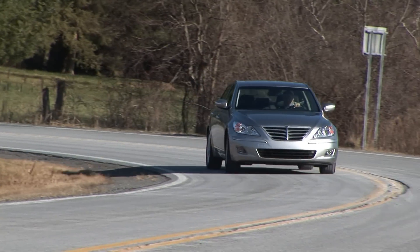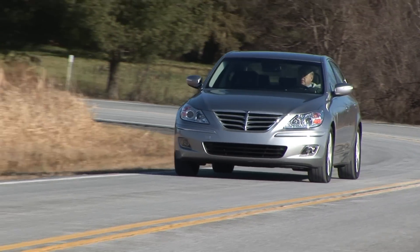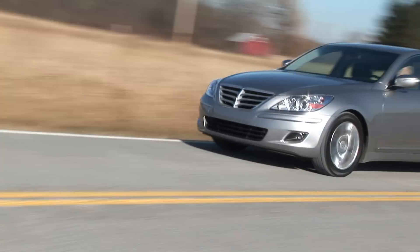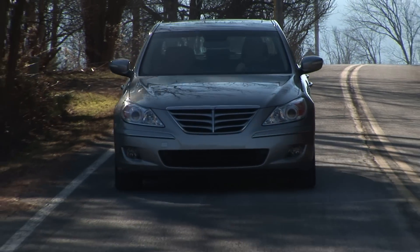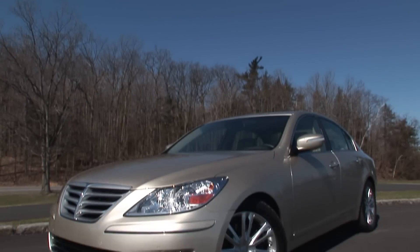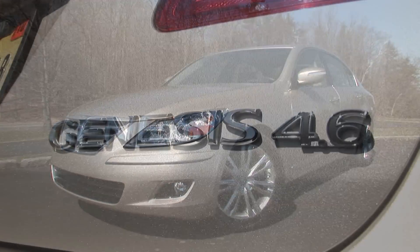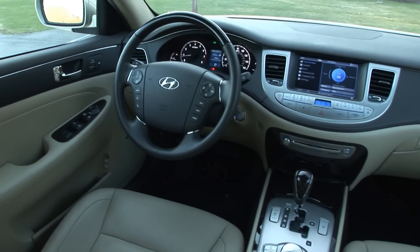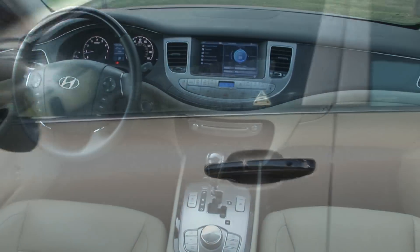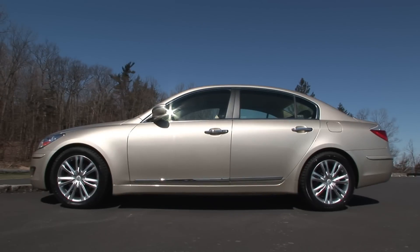My first test drive of the impressive new Hyundai Genesis was in the 3.8-liter V6 model – a top-notch, upscale sedan worthy of all the praise it's been garnering. And then I drove this – the Genesis 4.6 with its 375-horse V8 and an interior fitted with the $4,000 technology package, priced as seen here at $42,000.